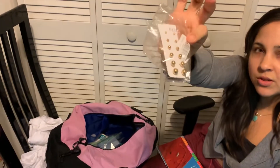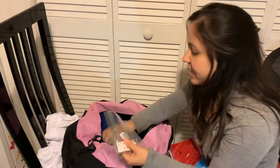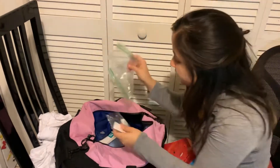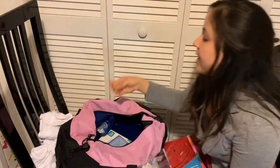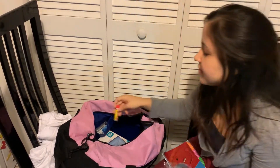I have a little bit extra because you never know — maybe somebody else needs some extra earplugs. Also Anthony Kaiser lip balm, which is really good for the cold.